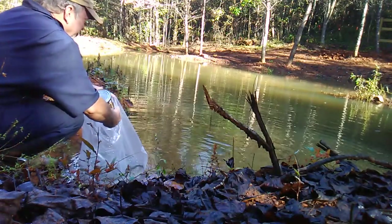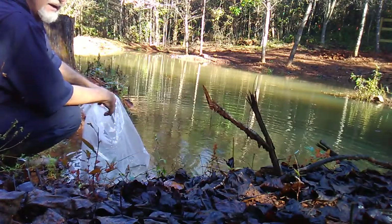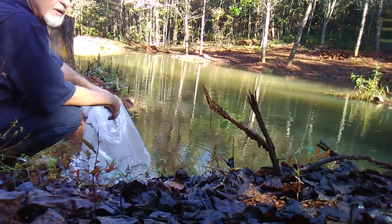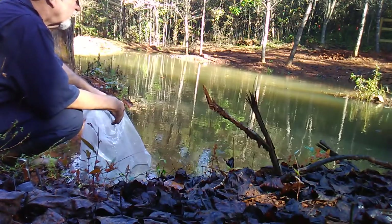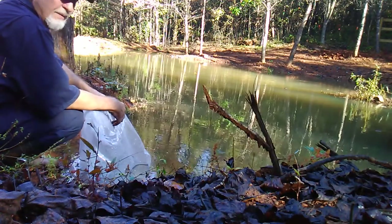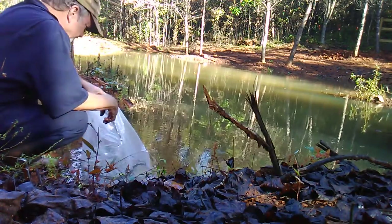These guys at Southland have everything you would need to stock a pond. They have red-eared sunfish or shell crackers, bluegill, bass, and catfish. They even have tilapia if you're interested in raising tilapia.